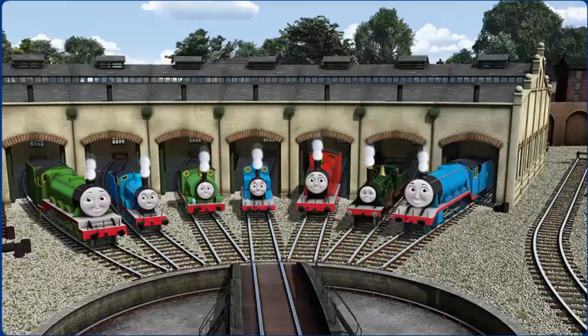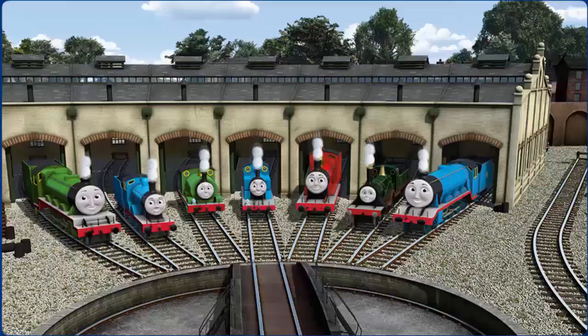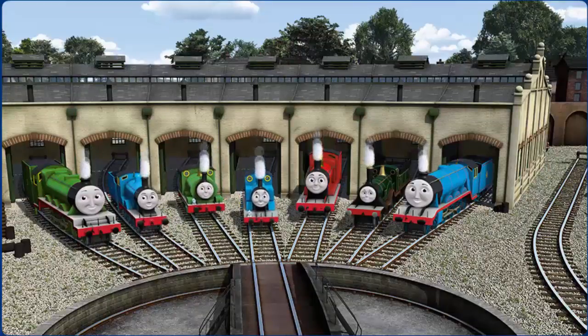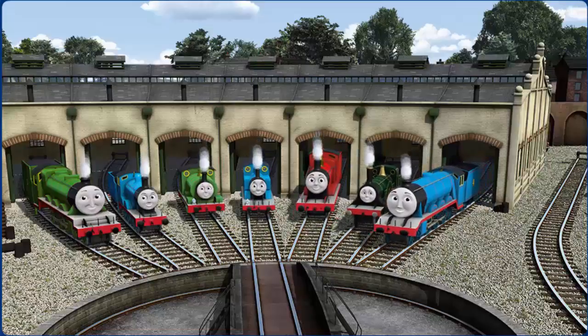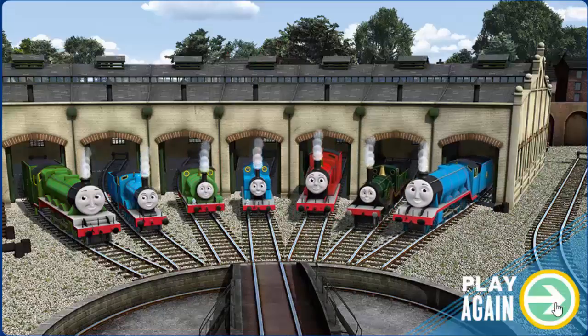You helped repair Henry and Edward and Percy and Thomas and James and Emily and Gordon — you did a great job! Play again!